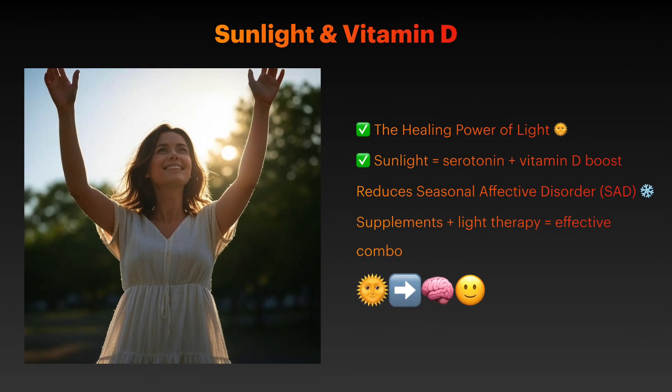Reduced sunlight exposure during winter months contributes to seasonal affective disorder and general depression risk. Sunlight exposure triggers serotonin production while supporting vitamin D synthesis, which is crucial for brain function. Research shows that vitamin D supplementation can significantly reduce depressive symptoms, particularly when combined with light therapy.